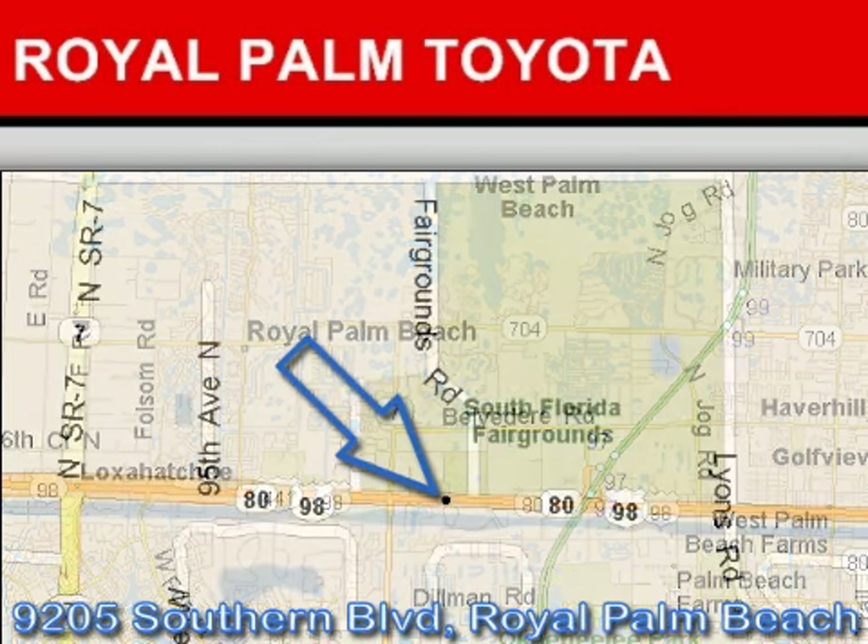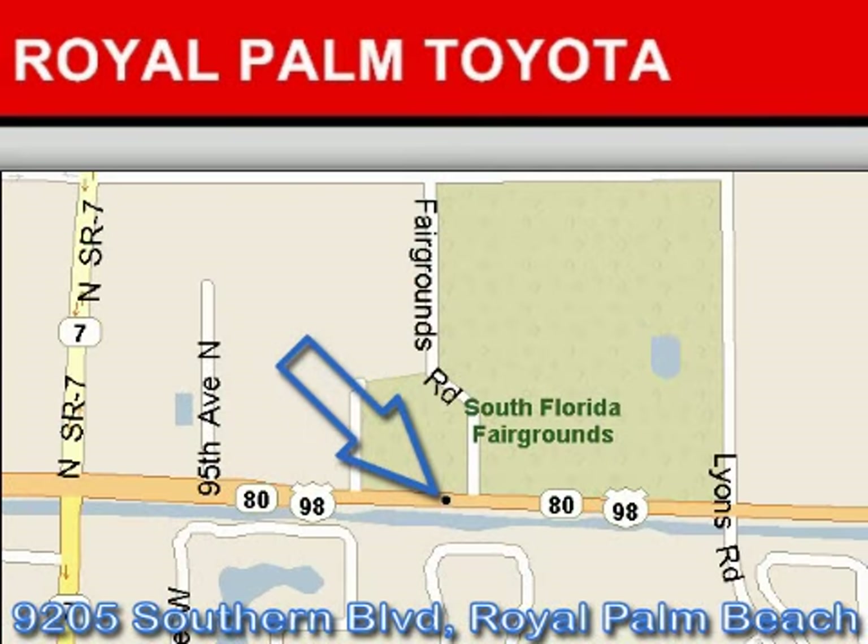Our goal is to exceed all of your expectations to ensure that you'll return for future visits. We hope to see you soon!